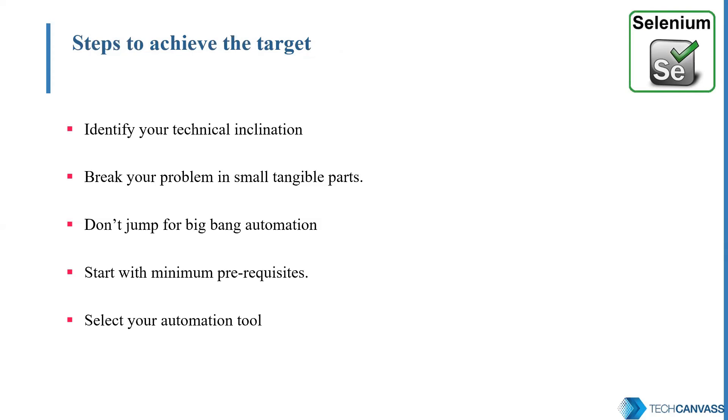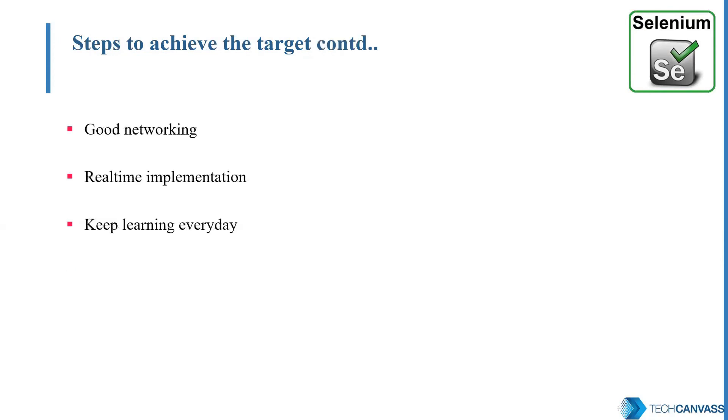Don't wait to learn the whole programming language. If you have chosen Java, your intention is not to become a Java geek — start with the bare minimum prerequisites for test automation. Selection of the right tool is also very important; we also have a video on top automation tools available in the market that you can go through. Networking is also very important — keep in touch with blogs, meetups, etc., to know where the market is heading. Once you're comfortable with automation, look for real-time projects in your organization, as that is the best way to gain hands-on expertise.